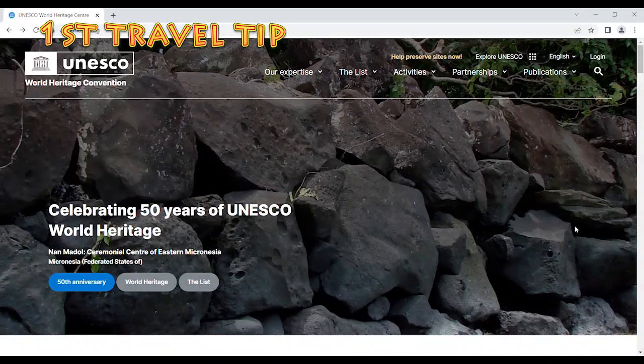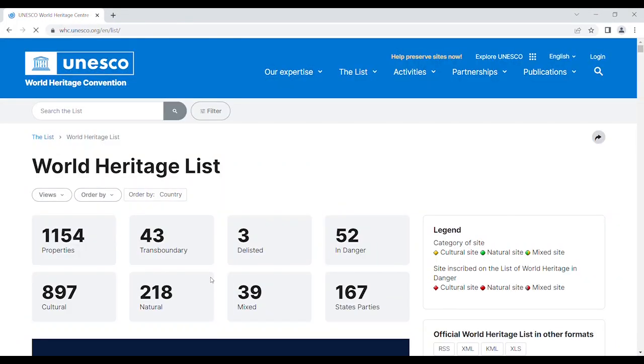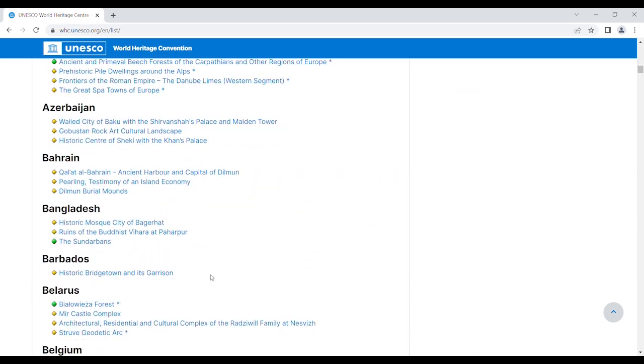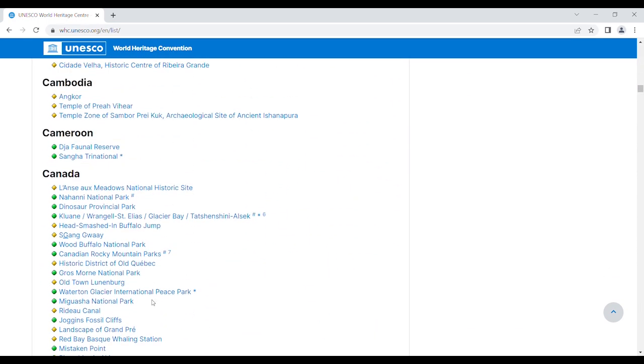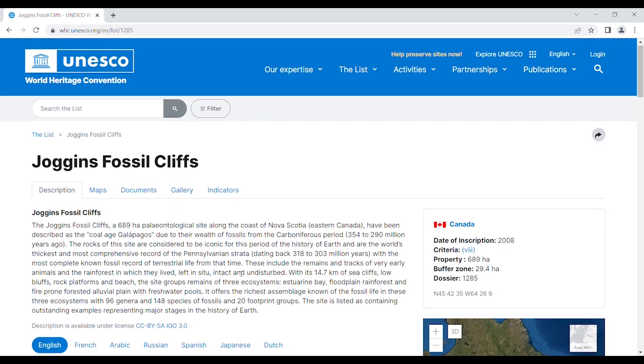First tip: looking for UNESCO World Heritage Sites to visit is a very good idea. I have put a link to that website in the comment section of this video. Go check what they recommend to see in your country.